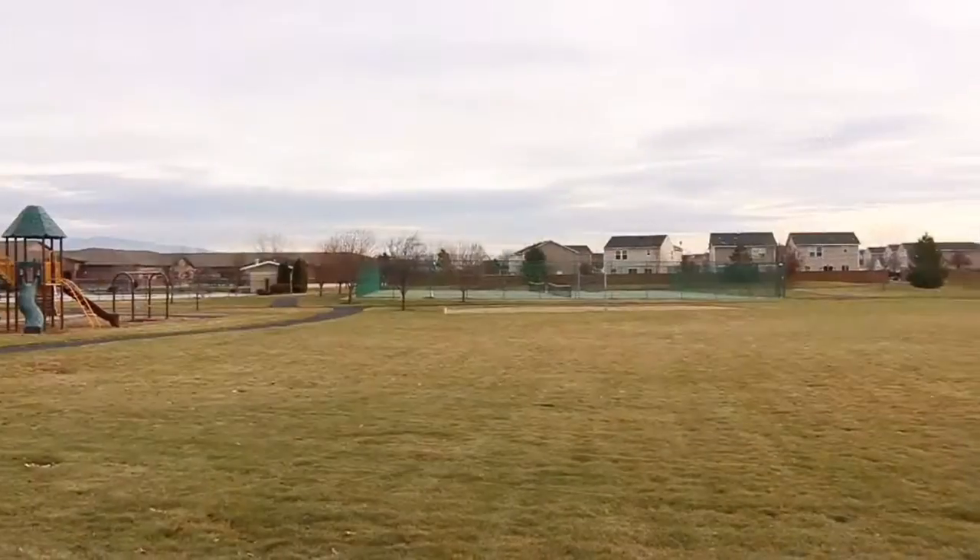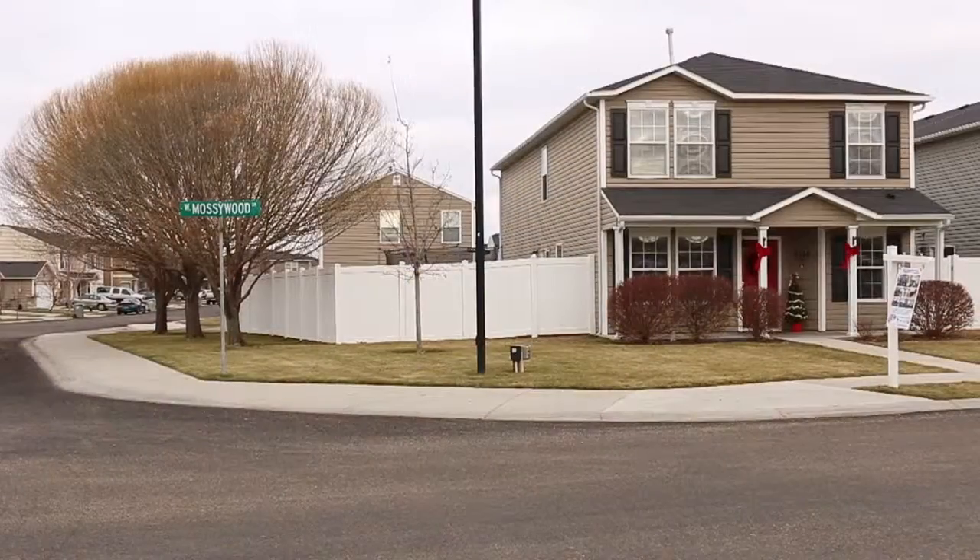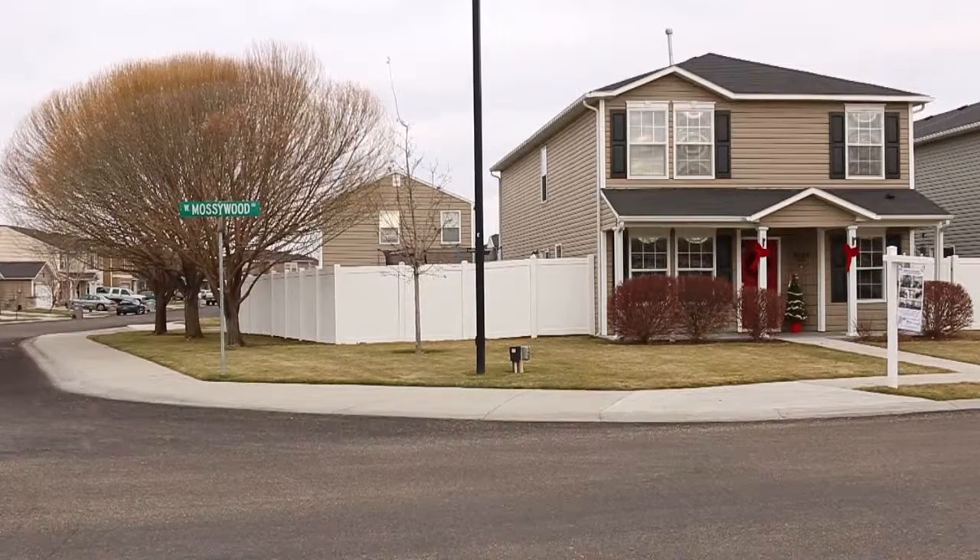There's a park, tennis courts, and plenty of room to run. A one-year home warranty is included. Call Jim for a tour at 573-0471.